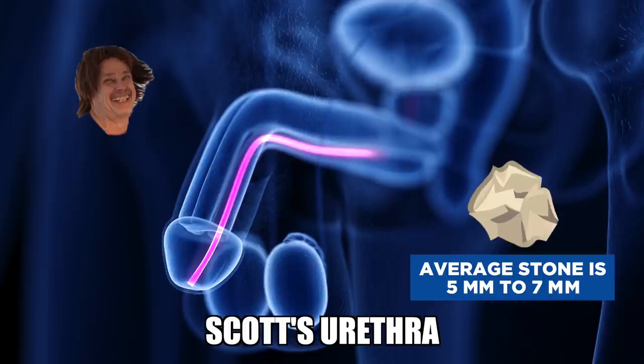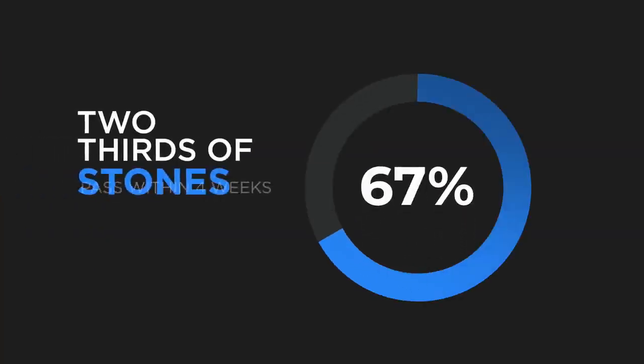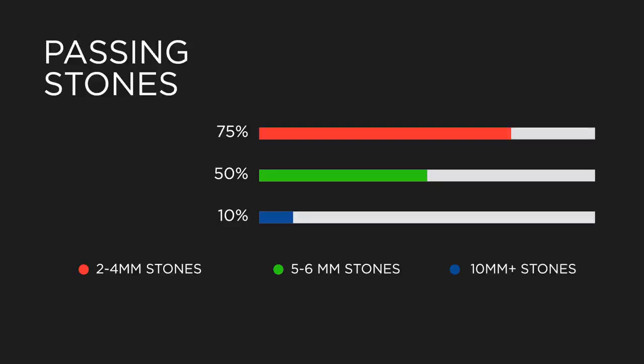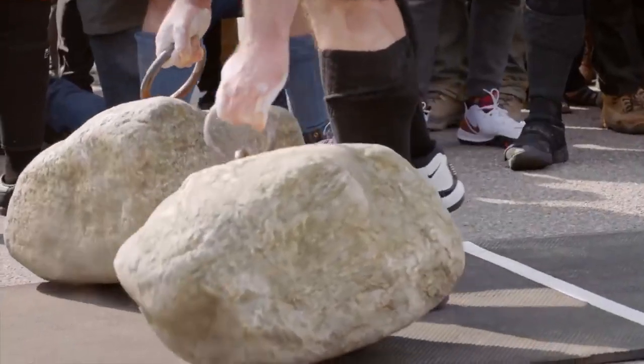If you're passing a kidney stone, you'll want to know how long it takes. It could be hours or a few days. Two-thirds of stones pass within four weeks. Two-to-four millimeter stones pass about 75% of the time; five-to-six millimeter stones about half the time; and big stones — 10 millimeters or larger — pass less than 10% of the time.